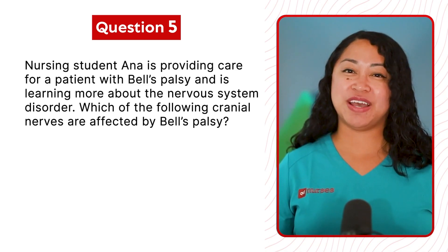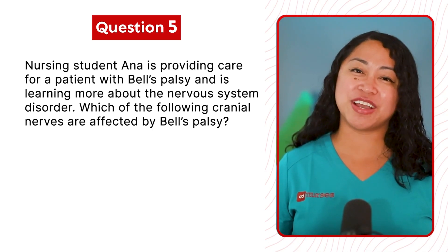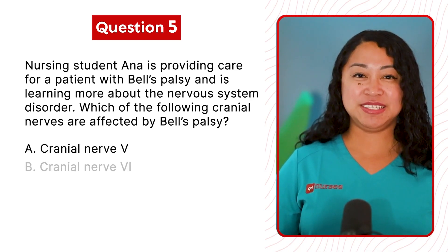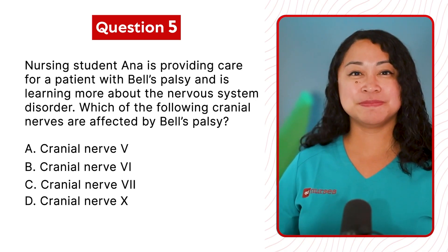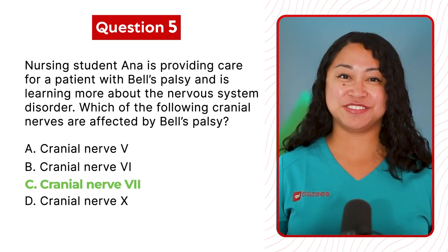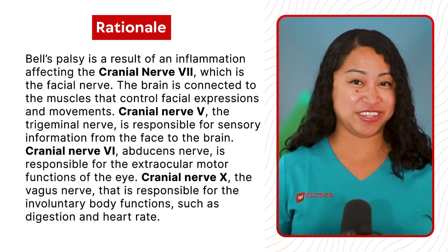Question 5: Nursing student Anna is providing care for a patient with Bell's Palsy. Which of the following cranial nerves are affected by Bell's Palsy? A. Cranial nerve 5. B. Cranial nerve 6. C. Cranial nerve 7. Or D. Cranial nerve 10. The correct answer is C, cranial nerve 7. Bell's Palsy is the result of inflammation affecting cranial nerve 7, which is the facial nerve.